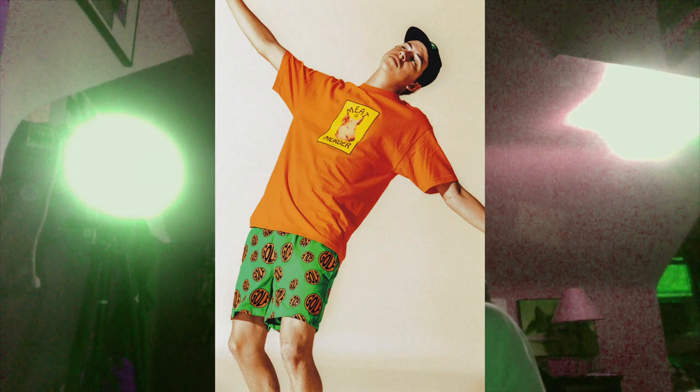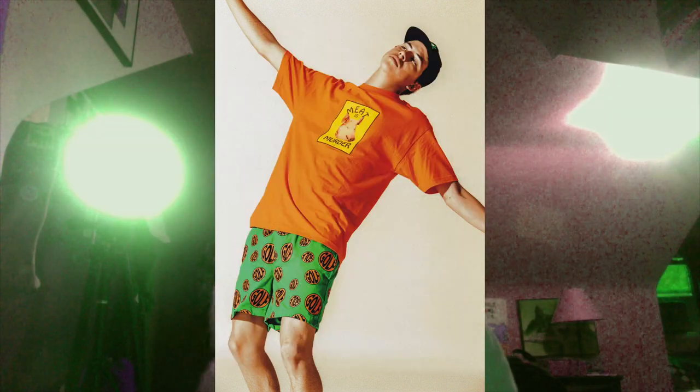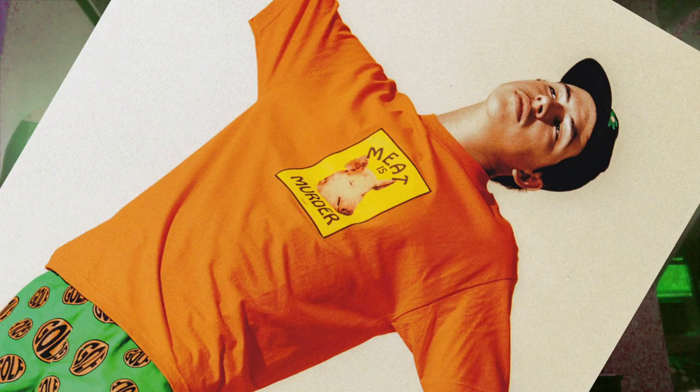Next one we have those Golf shorts he was wearing on Colbert - which Colbert called underwear - and we have this orange shirt that says 'Me and His Burger.' I really like the color, the shorts are cool, but I'm probably not gonna get them because it's the fall/winter drop so I don't really prefer to wear shorts that much. The photo's cool and the coloring is nice.